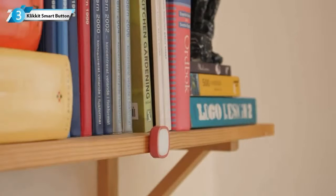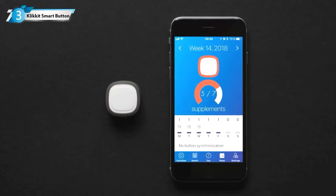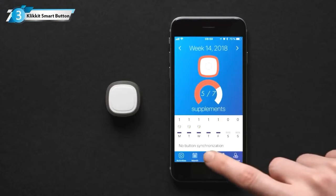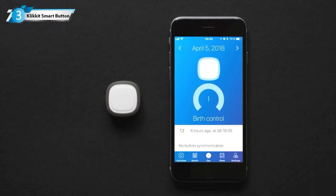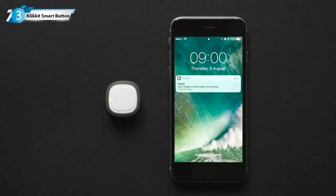Every click is sent to the app via Bluetooth, so you can track your progress anytime and anywhere on your phone. The app allows you to make a plan, track your progress and look back in time. And if you miss a click, the app and the button will remind you through notifications and alarms.